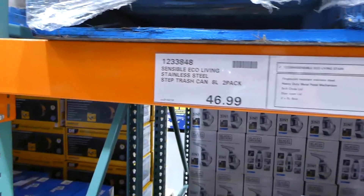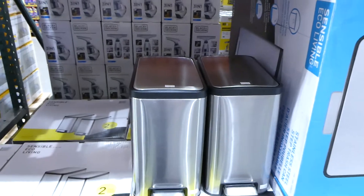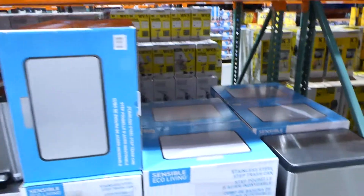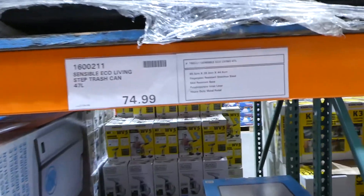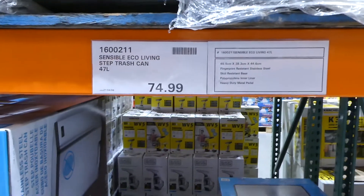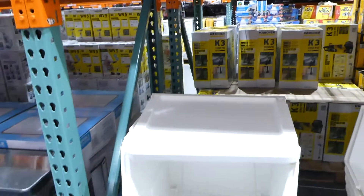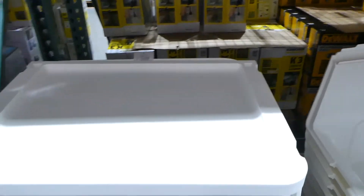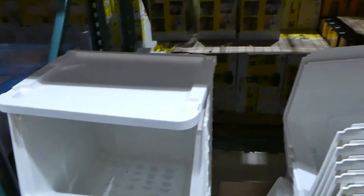There's the Sensible Eco Living stainless steel step trash can — 8-litre, two-pack for $47, with a soft-close and stay-open lid in heavy-duty metal. They also have the 47-litre version for $75, with a polyurethane liner, fingerprint-resistant finish, and skid-resistant base. Beside that are RUMAX stackable storage boxes with a sliding door lid, holding 46 litres, for $60.